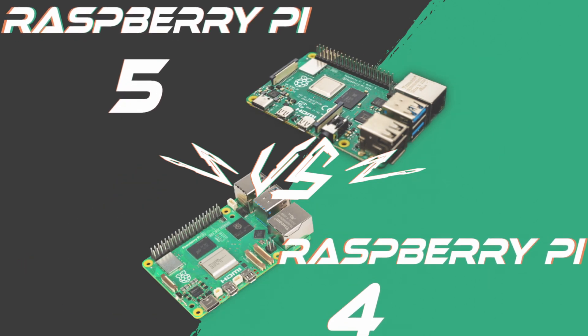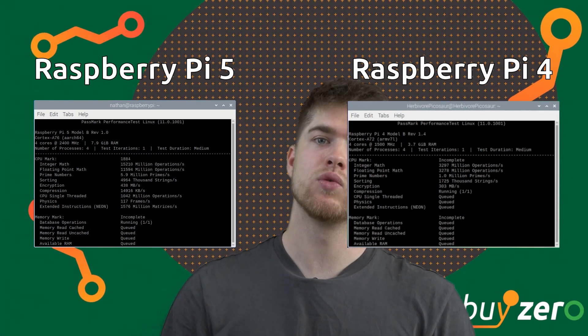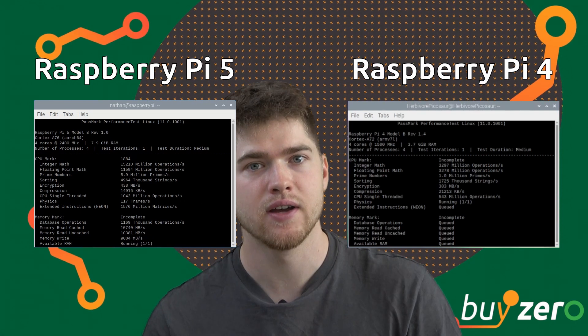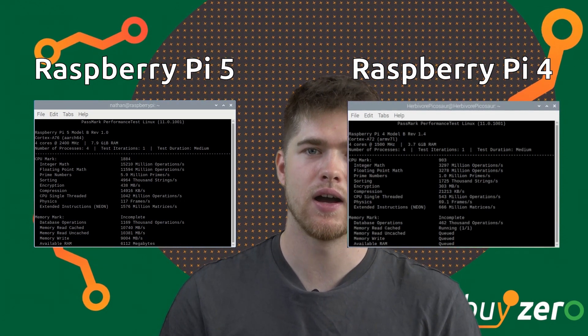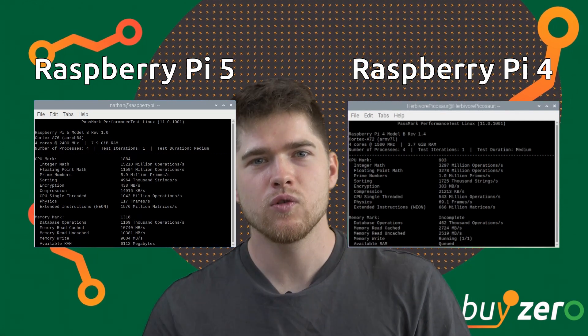The most notable improvement is the raw CPU and GPU power. The Broadcom BCM2712 quad-core ARMv8 64-bit SoC of Raspberry Pi 5 is running at 2.4 GHz, in comparison to the Pi 4 at 1.8 GHz. Raspberry Pi 5 also comes with a completely new I/O controller and power management IC, which makes for improved connectivity.